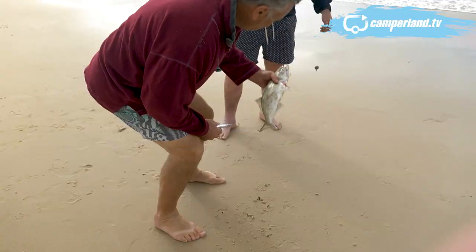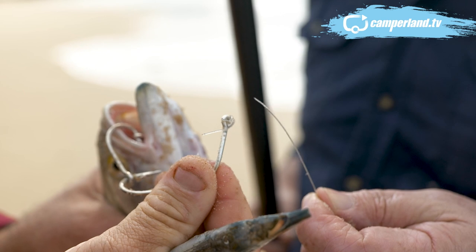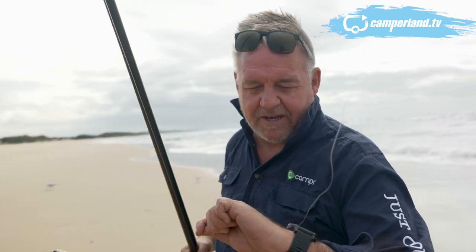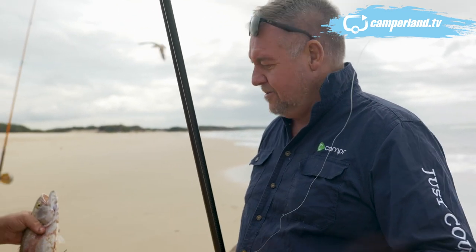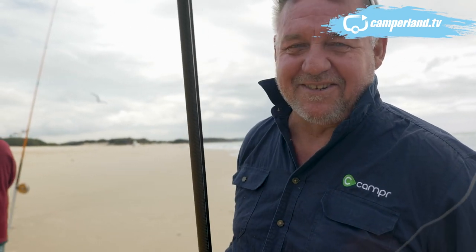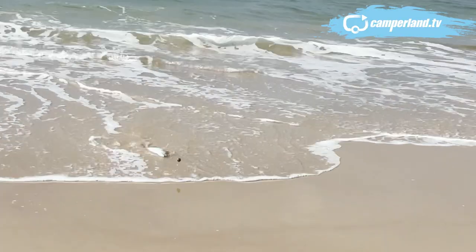Pretty soon I too am in on the act. Tailor travel in big schools, so when you find one there's usually a few around. How quickly can you get bitten off? Look at his teeth — that leader's just gone through his mouth on the beach and bitten me straight off. They always say the bite is so light for the tailor. I didn't even know I had him on — he must have been swimming towards the beach with me. It wasn't until he jumped that Andrew said, 'You've got a fish on.' Things are going really well when even the cameraman is catching a fish!